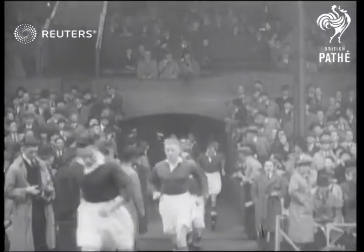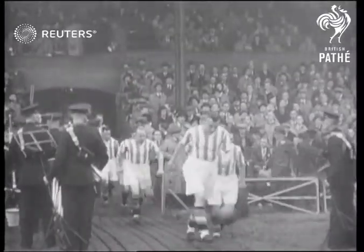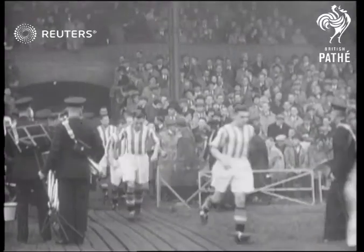Chelsea took the field first in their home match at Stamford Bridge, and there was a good-sized gate in spite of the dull weather. Then came Stoke, but without Steel, their international centre forward.